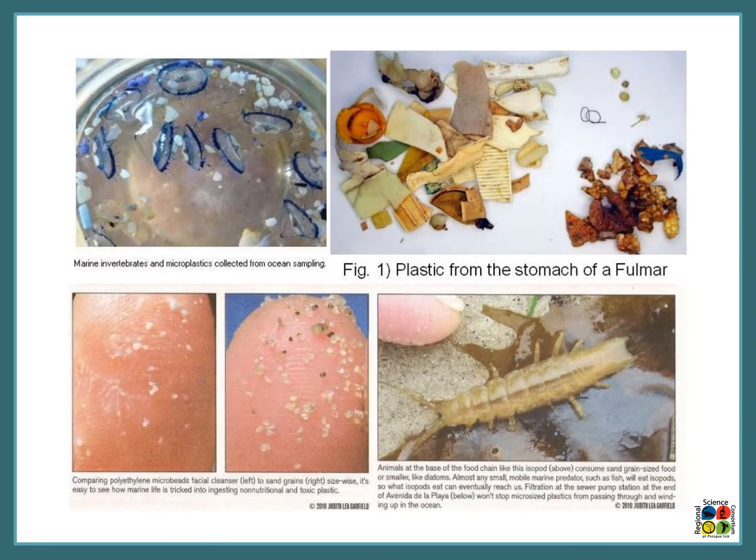Here we have some images depicting microplastics in the environment. The image I really want to draw your attention to is in the lower left — you can see two fingers, one with microplastics on it and one with sand particles. They look nearly identical, which helps you understand how easily organisms confuse microplastics with other things in their environment.